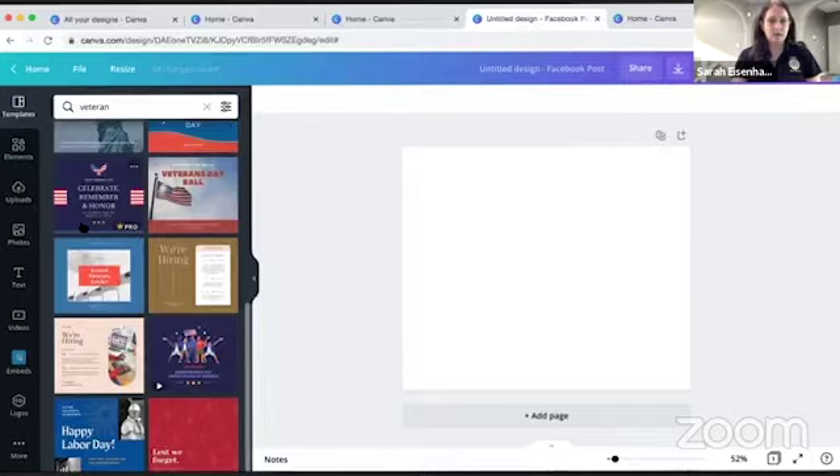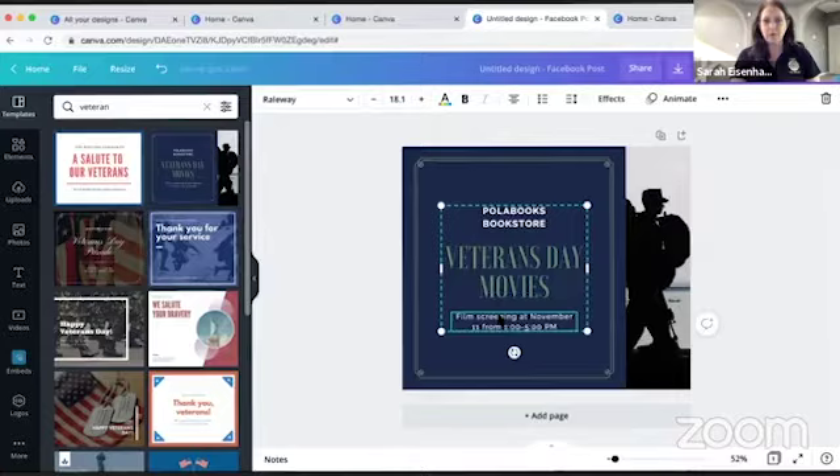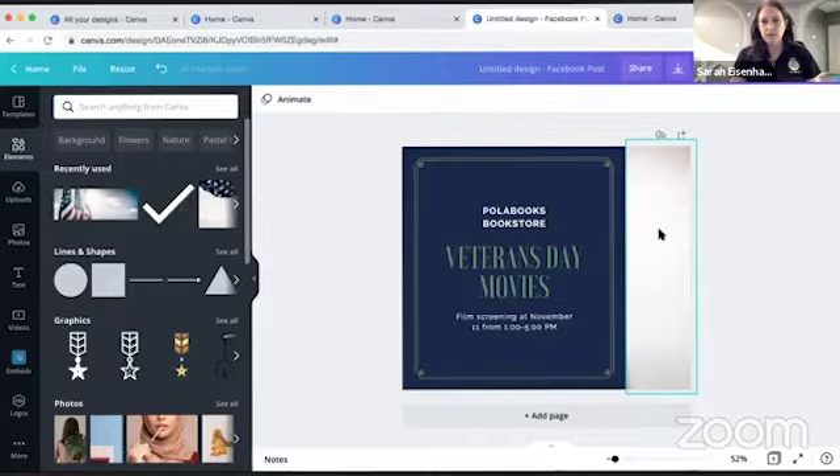I'm going to type 'veteran' in the search bar — you can see these templates are already themed. All you would do to edit one is select any element, scroll over it, click on anything and change it. If we wanted to change a picture, we'd go over to the elements panel and search for another image, then just drag and drop it and it will rearrange things for you.